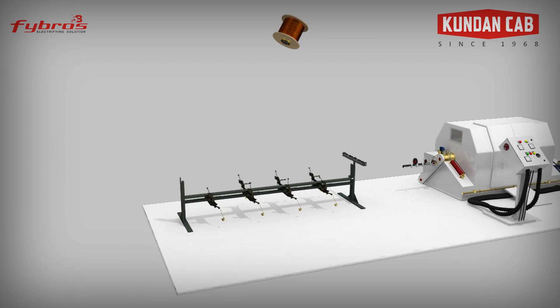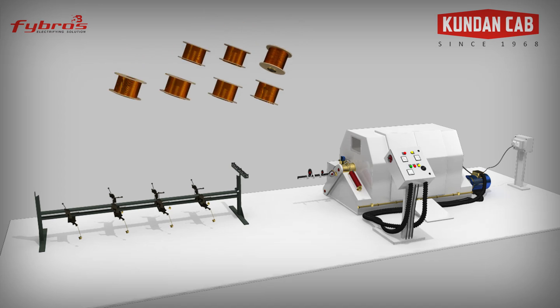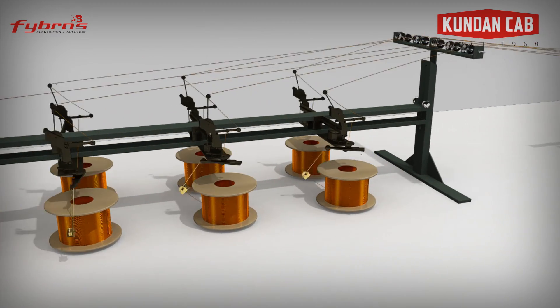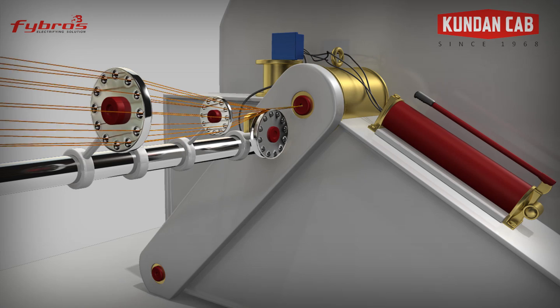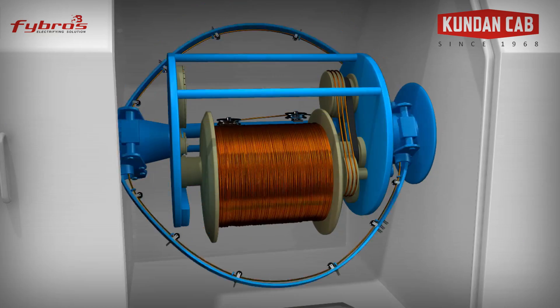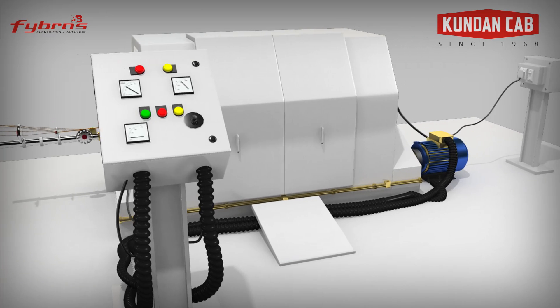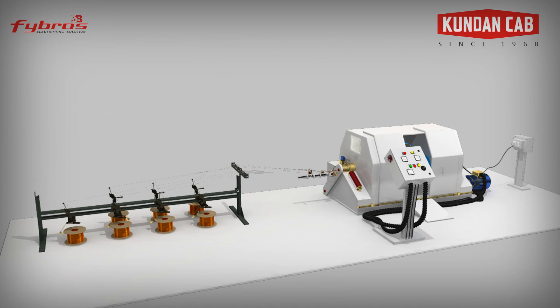Now we need to bunch these wires together. The bunching machine bunches a number of drawn conductors and twists them together at pre-decided twists per meter, and then winds them out in a metallic bobbin according to ISO standards.